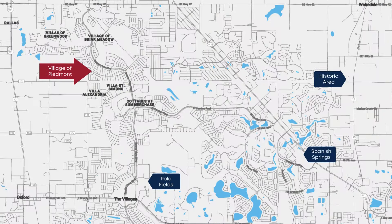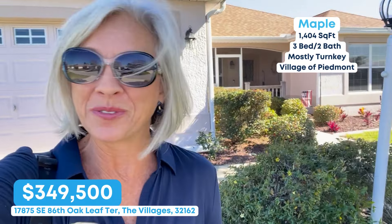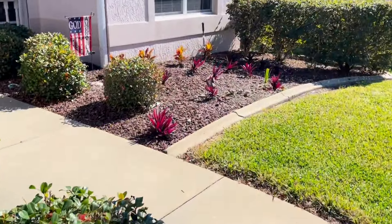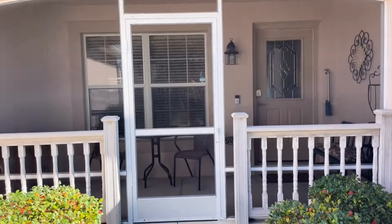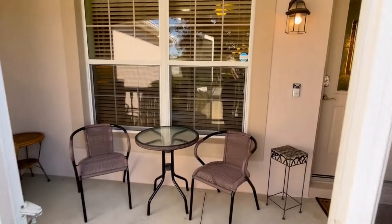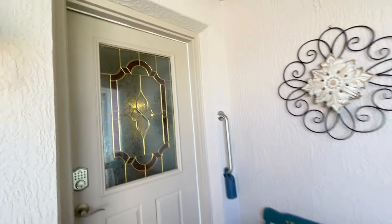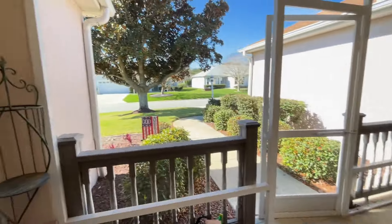Welcome to the village of Piedmont. This is my newest listing — it's a designer maple. I can't wait to show you, come on, let's take a look. Coming in, look at this nice front screen porch. Stepping into this cute screen porch, plenty of room for your neighbors to come join you. This is what your view looks like.